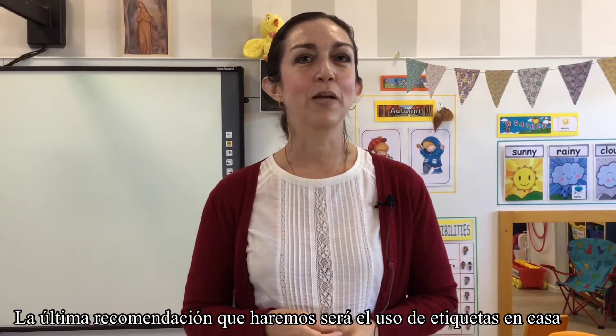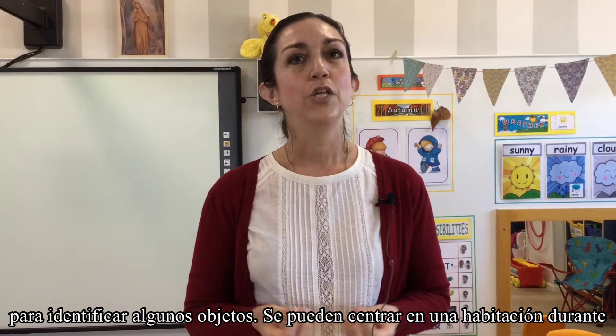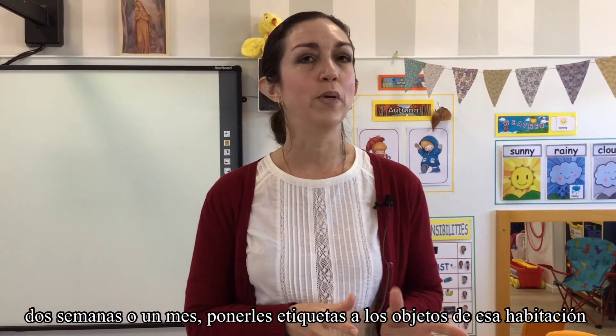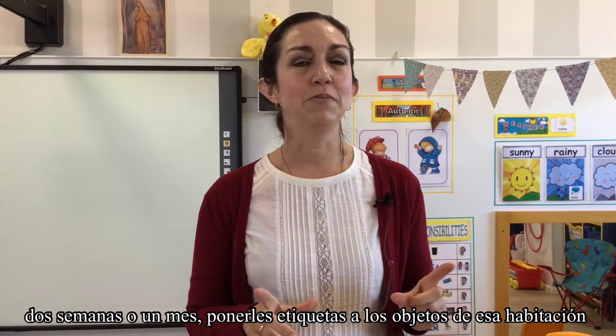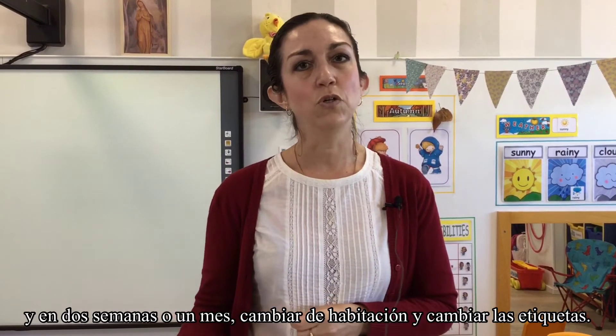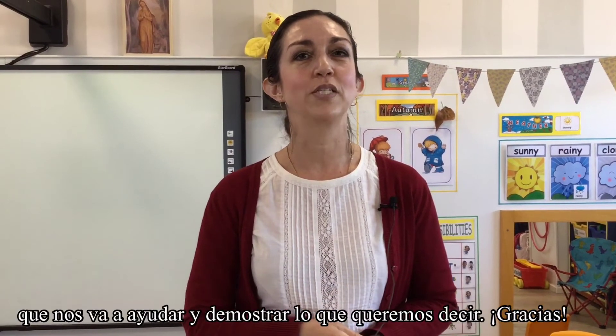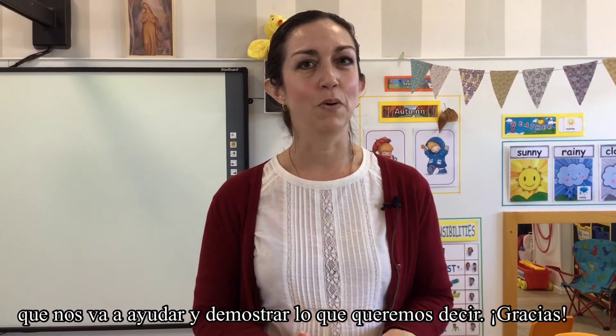The last recommendation is to work vocabulary in the home by labeling objects. You can focus on one room for two weeks or a month, label objects in that room, and then the following two weeks or a month change the room and change the labels. To give you an example of that, we have our friend Alvaro who's going to help out and show us exactly what we mean.